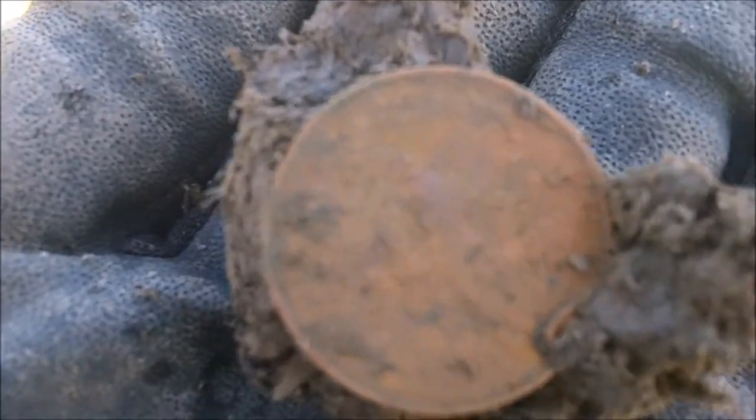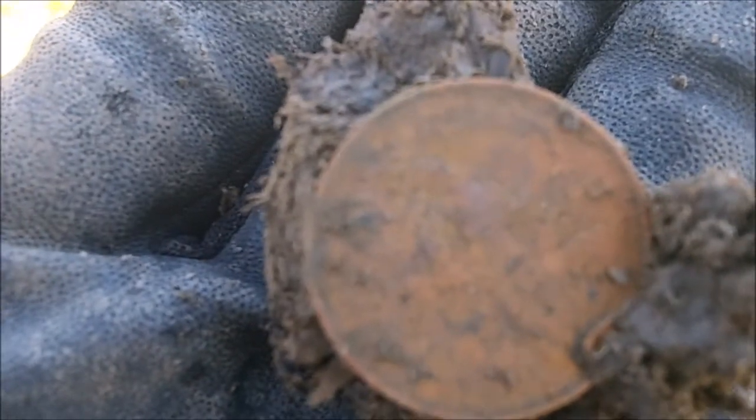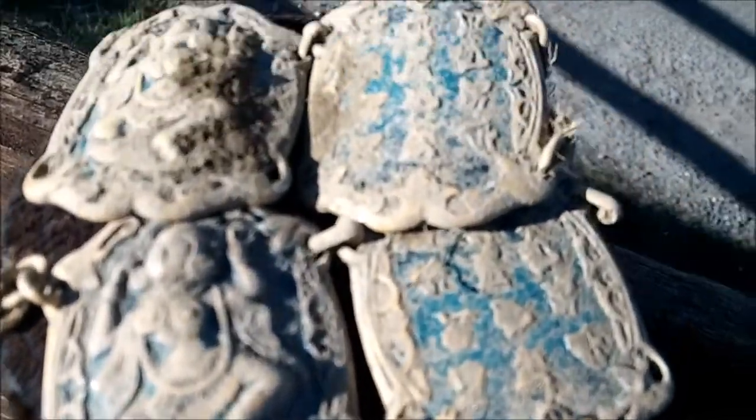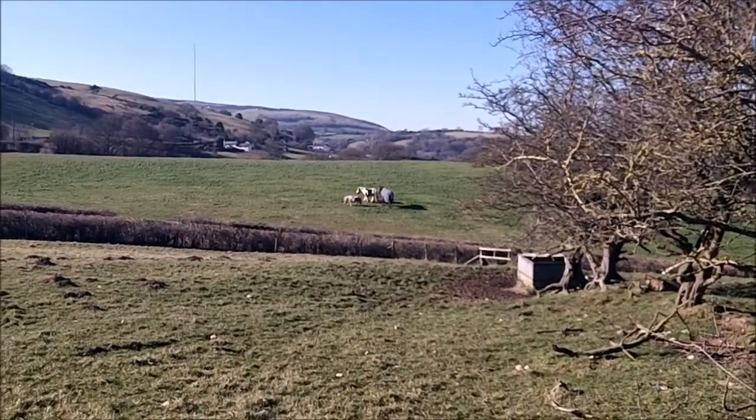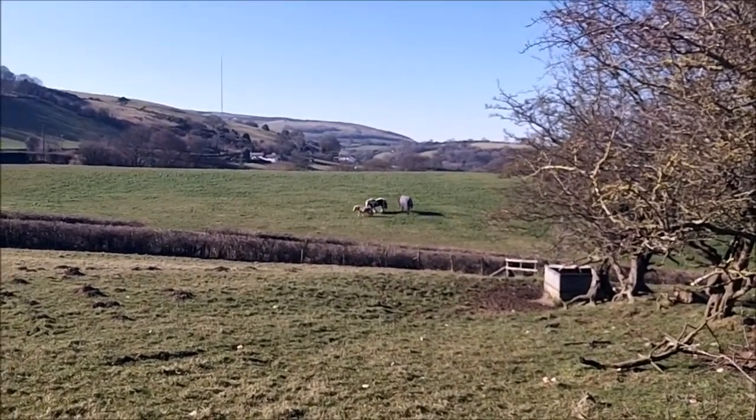I was going to hand me and I got a one pence. The horses, they're watching me. Nice Shetland there — a little pony.